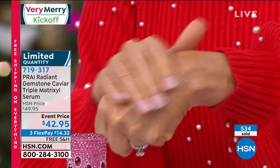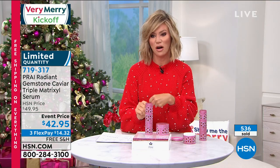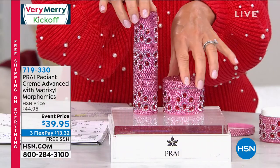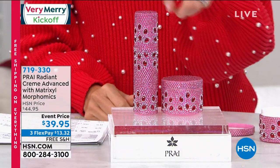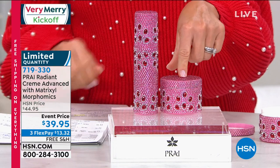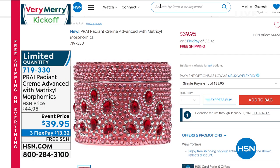Seven days will visibly change your skin — plump it up, add volume back. Last call: there are now a couple hundred left in the serum and a couple hundred in the cream. This is the beautiful bejeweled collection. Put the cream over the serum, morning and night — also triple the size, 3.4 ounces versus the normal one ounce. Pry is the only company using Matrixal Morphonics, so it's very limited.